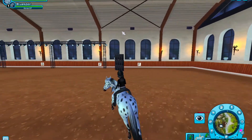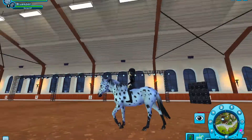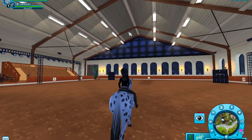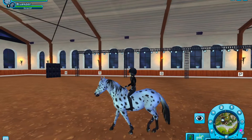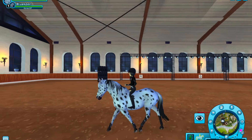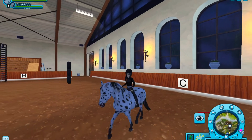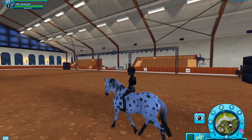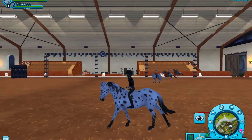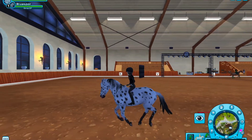Now on to the gaits. This is the walk — it looks pretty good, it's really energetic, I quite like it. And then this is the trot — it looks really bouncy and quite energetic as well, so that looks really good. And this is the canter — it also looks kind of bumpy but I guess it's forward, at least it looks like it.